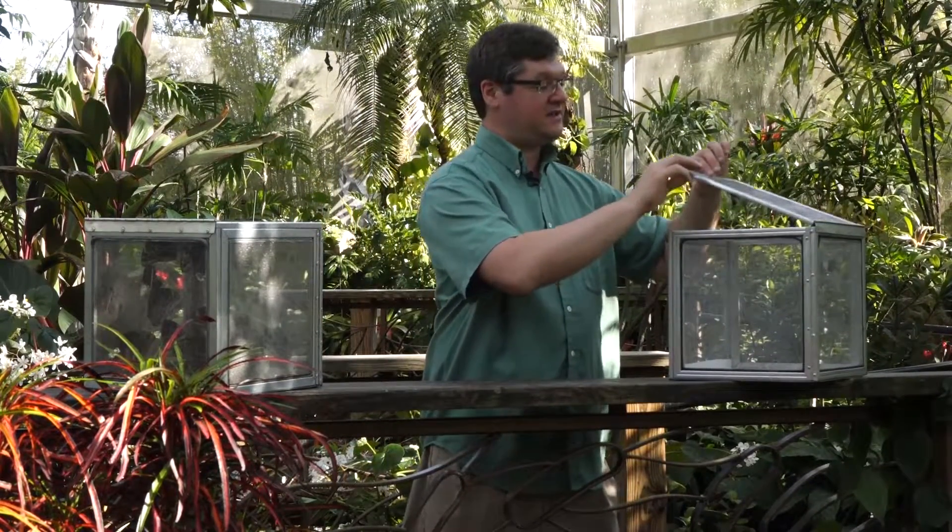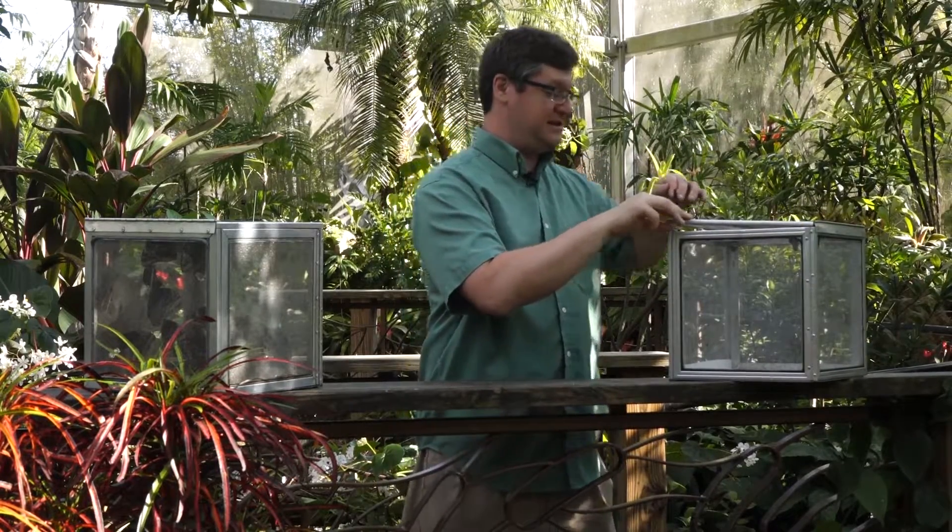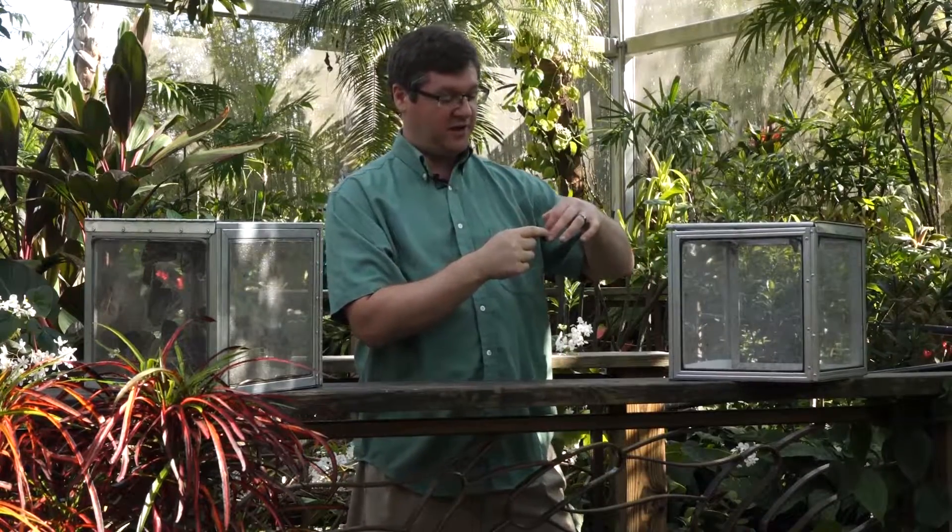Hello, I'm Ryan and welcome back to the Butterfly Rainforest at the Florida Museum of Natural History. Today's butterfly will be the Sappho Longwing from Central America. It is mostly related to the Zebra Longwing here in Florida.